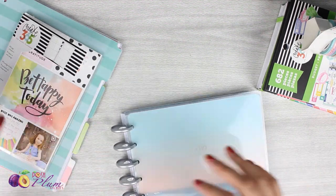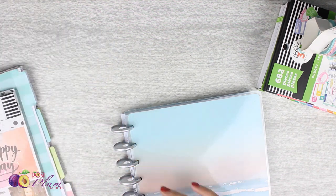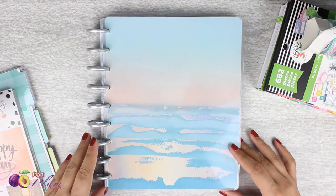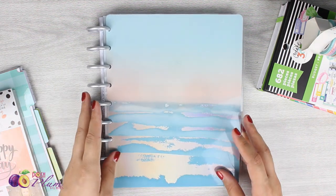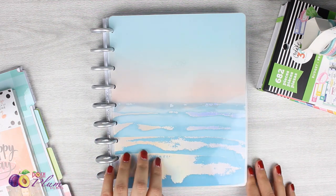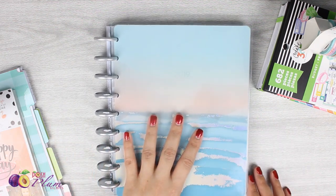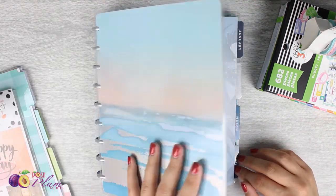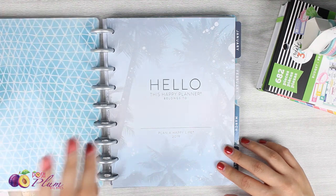I'm just going to clean up my space a little bit here so I can show you what I got. I got these things during the 2018 Joann Fabrics Christmas door buster type sales. I have never seen this particular Happy Planner before — I don't know where it's been all my life but I think it's absolutely gorgeous.